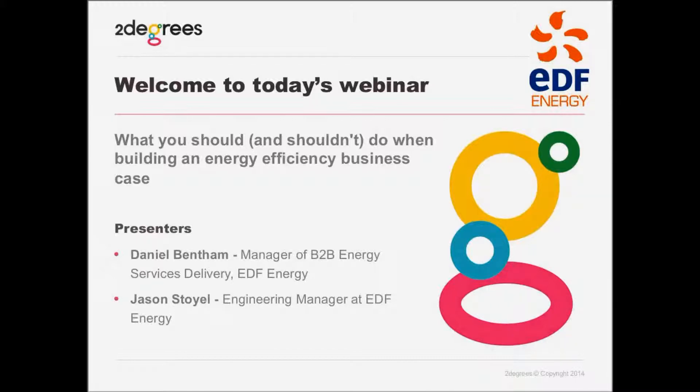Thanks, Charles. Hopefully everyone can hear me okay. Apologies to anyone who dialled in early — we were going through testing of the IT and connections, and you may have seen a few sneak previews of the slides. My name is Daniel Bentham. I am responsible for the delivery part of energy services at EDF Energy, and I'll be taking you through the slides today with Jason, who is the engineering manager. His team go out and identify opportunities and work with our clients to help them reduce energy and generate their own energy on-site.